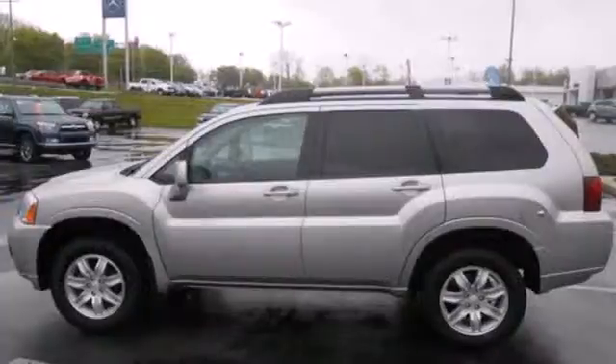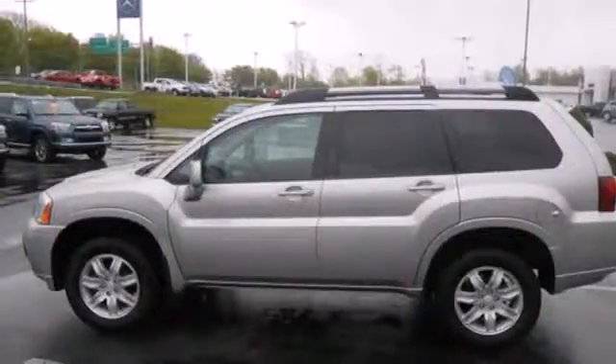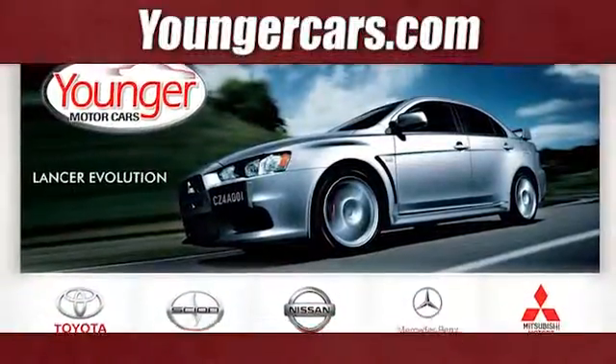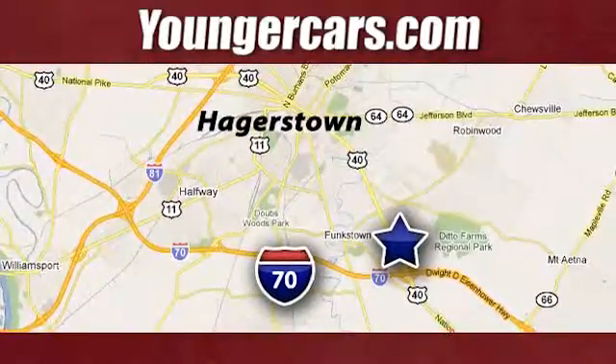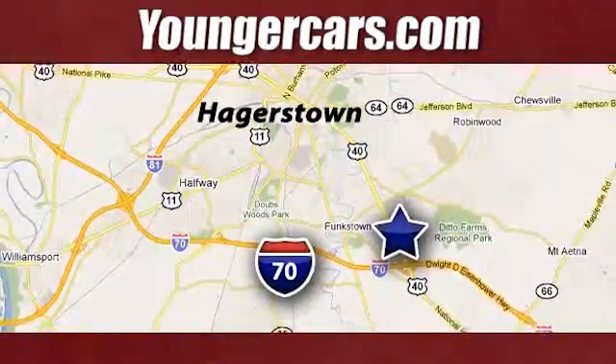Experience this Endeavor for yourself today when you take it for a test drive. Visit our website at YoungerCars.com. We're conveniently located at 1945 Dual Highway in Hagerstown, Maryland.